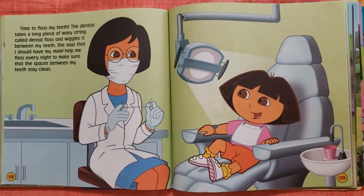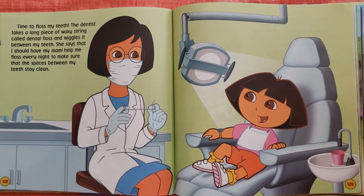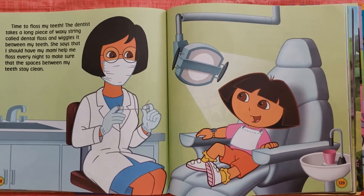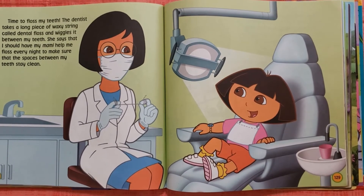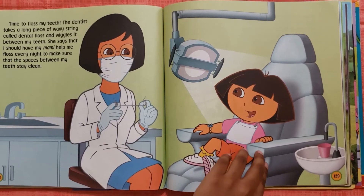Time to floss my teeth! The dentist takes a long piece of waxy string called dental floss and wiggles it between my teeth. She says that I should have my mommy help me floss every night to make sure that the spaces between my teeth stay clean.